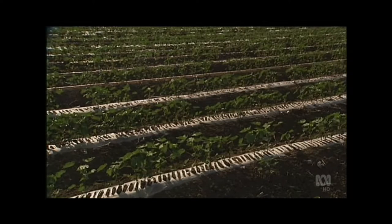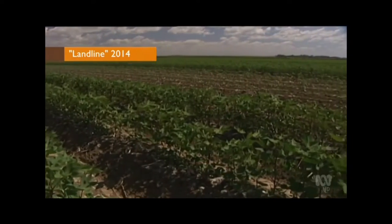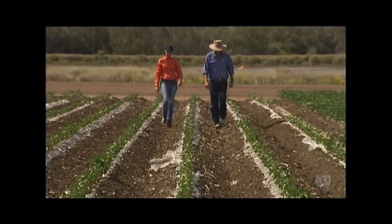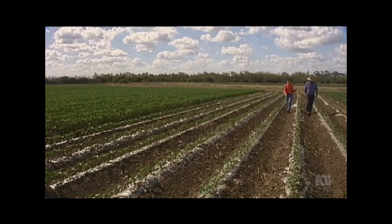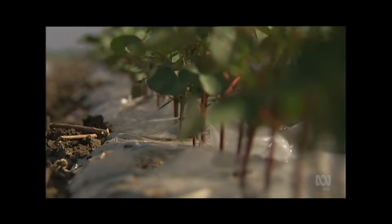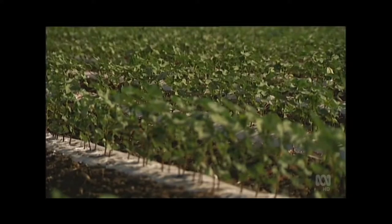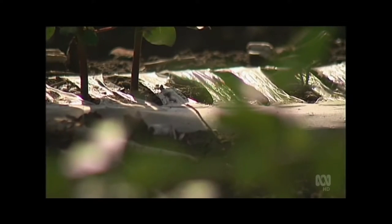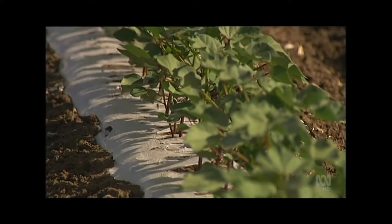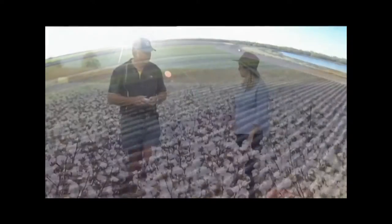Landline first heard about the use of biodegradable film on cotton crops in Emerald back in 2014. This year they rolled the film on a commercial scale and the growth difference is obvious — both rows planted on the 3rd of August, one with biodegradable film and the other without. Back then, the work was focused on using the film to raise soil temperatures and allow for earlier planting and therefore picking, in an attempt to mitigate the central Queensland wet season. But what it revealed was that the technology would actually be more useful further south, where the temperature has more ups and downs, making growing conditions tougher for cotton.